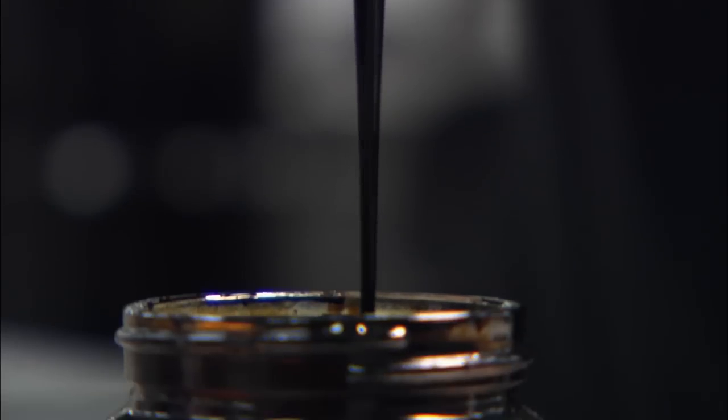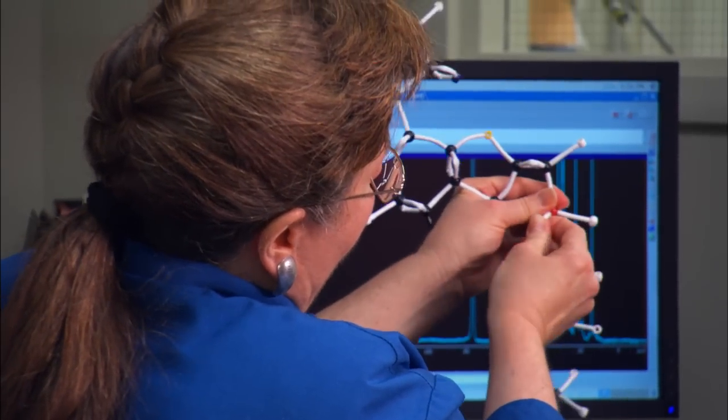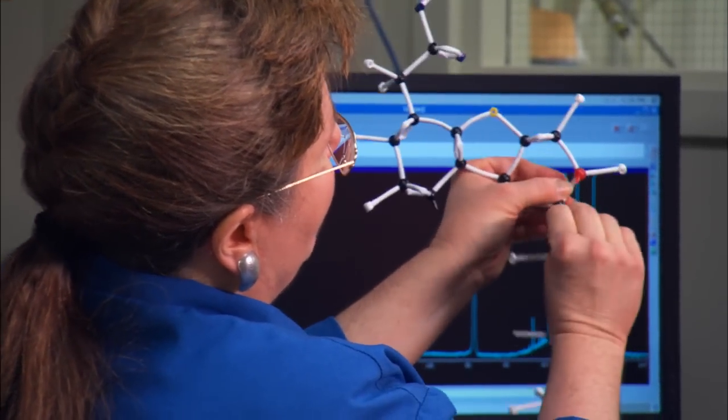With oil sands oil, the big thing is that you have too many big molecules, and so the chemistry you have to do is first to break the molecules into smaller molecules and then catalytically treat them to remove nitrogen and sulfur — to clean it up basically so that it can be converted into clean transportation fuels.